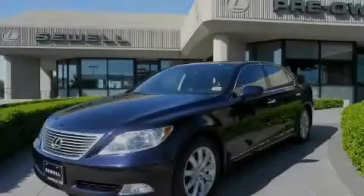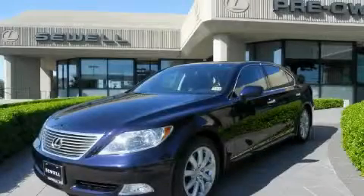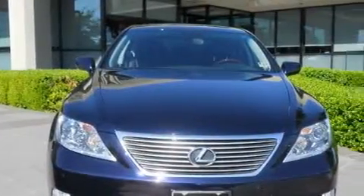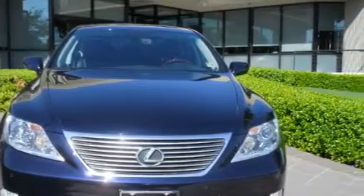Sewell, obsessed with service since 1911. This is a 2009 Lexus LS460, a drive in shape that provides endless luxury. It has a 4.6 liter 8-cylinder engine and an automatic transmission.